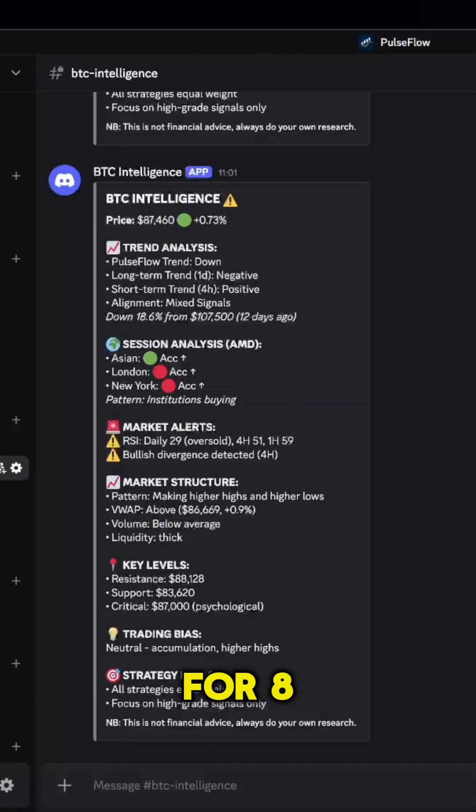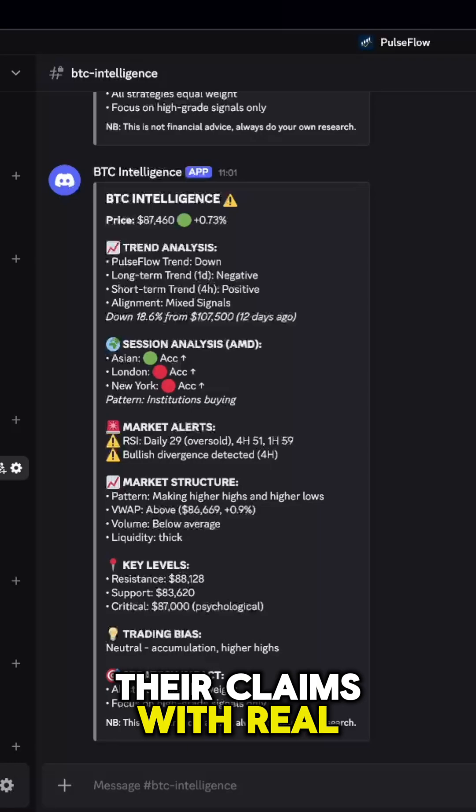I've been trading crypto for 8 years and built Pulseflow to help me better understand how to trade. I used to believe everything the experts said. Then I started testing their claims with real data.